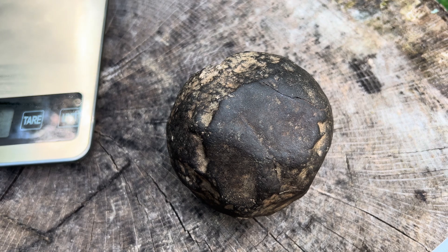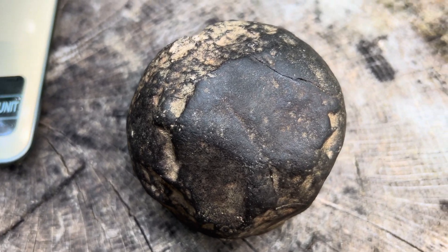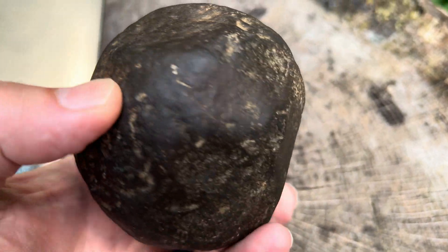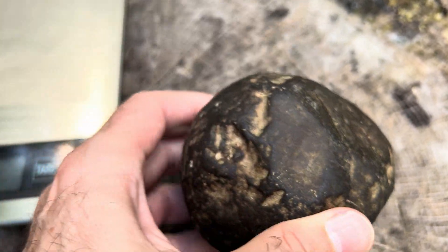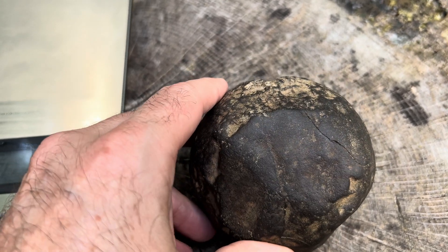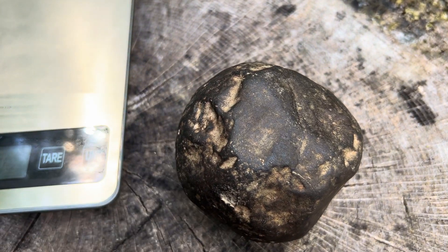My first thought was: is this a cannonball? But I've since thought differently on that. I thought at one point it was a meteorite, but when I first tested its magnetic properties, I did not recognize that it was magnetic.